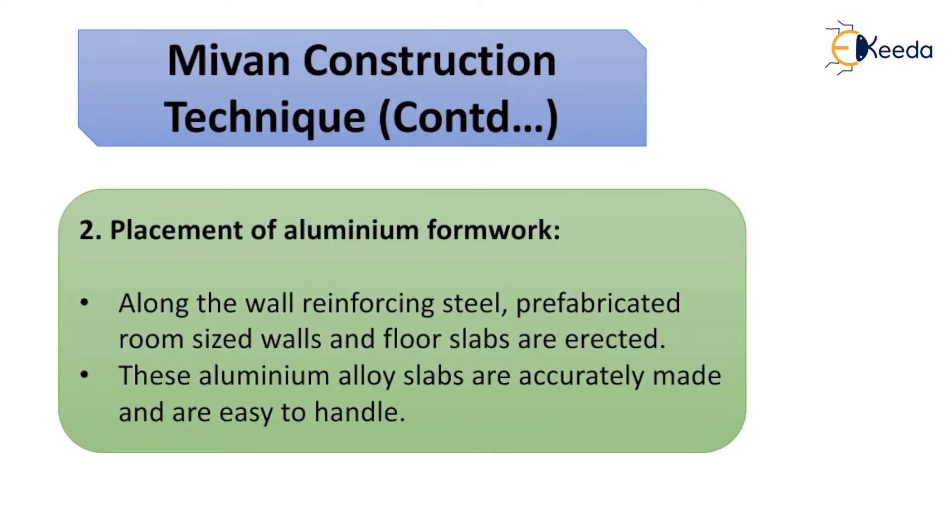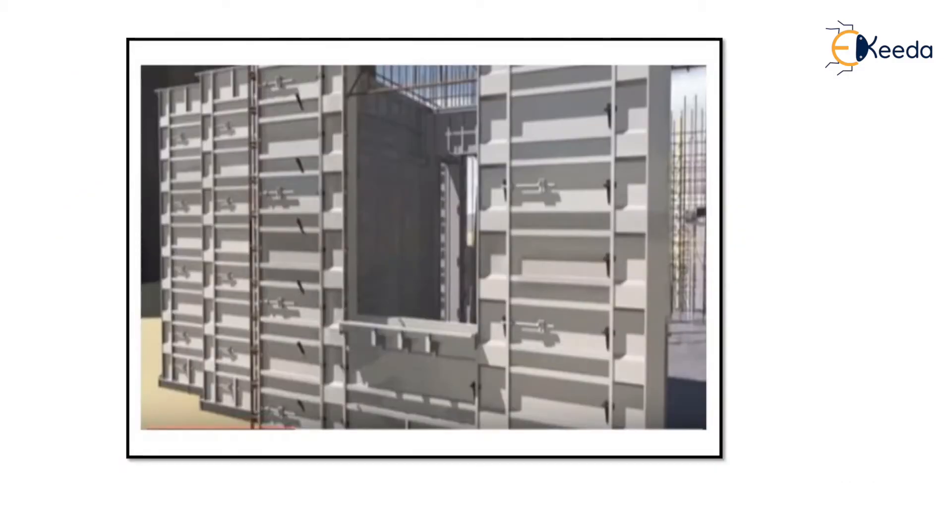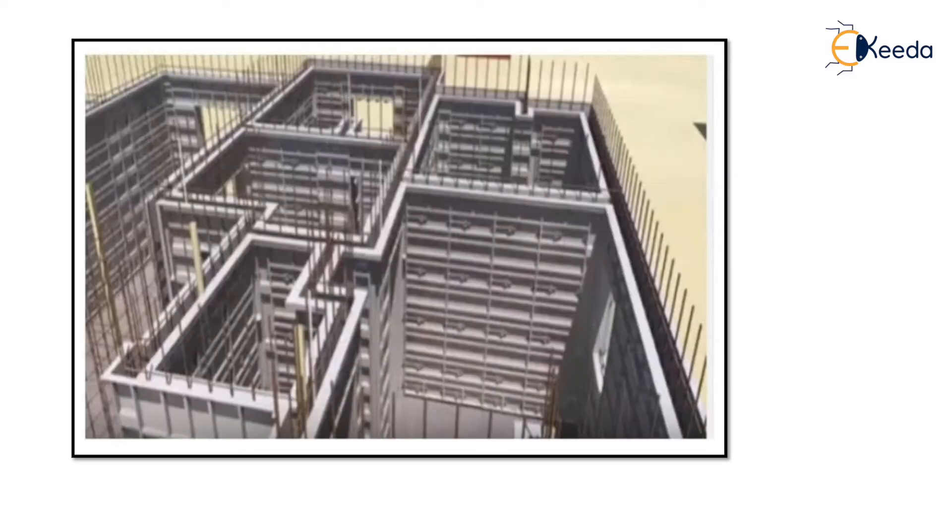Second, placement of aluminium formwork. Along the wall reinforcing steel, prefabricated room-sized walls and floor slabs are erected. These aluminium alloy slabs are accurately made and easy to handle. The space for windows, ducts, doors, and other features such as staircases, facade panels, and chajas are also integrated in these structures. The forms are joined together using a pin and wedge system, which can be dismantled quickly after the concrete structure is made. This is how the wall panels are placed and how it looks from above.